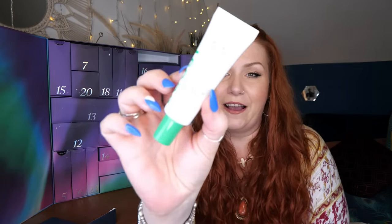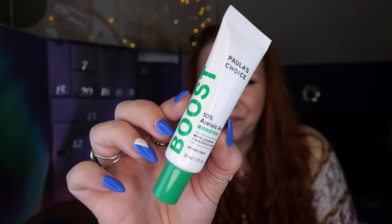Day number seventeen — we've got Paula's Choice 10% Azelaic Acid Booster with Licorice and Salicylic Acid, 30ml, for all skin types. From her Boost range, it can be applied alone or added to serums and moisturizers. It's particularly good for congested skin, helping reduce bumps, redness, and blemishes. I think it'd be really nice added to a nighttime moisturizer — my 17-year-old daughter might love it too.